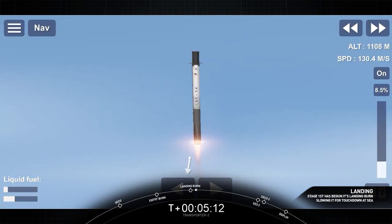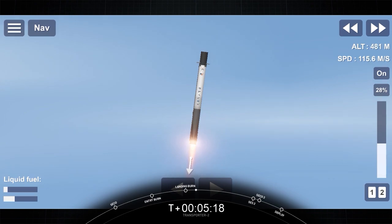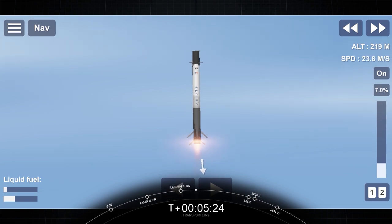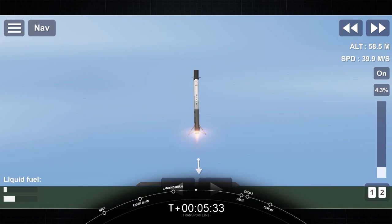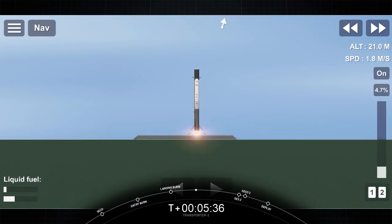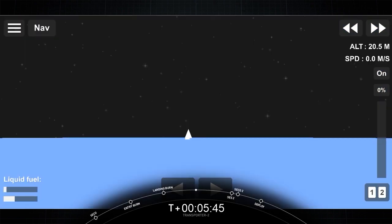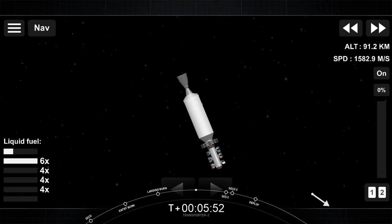This is a great shot of the first stage coming down with its landing burn. That was as smooth as I'd seen it. We had phenomenal shots all the way through the landing burn. You heard the sonic booms. This booster has landed for the eighth time. That is the 89th recovery of an orbital-class rocket.